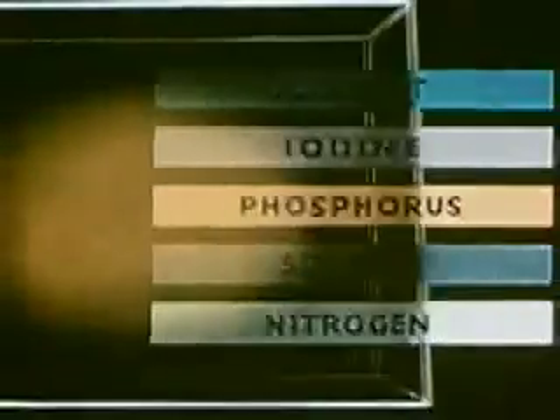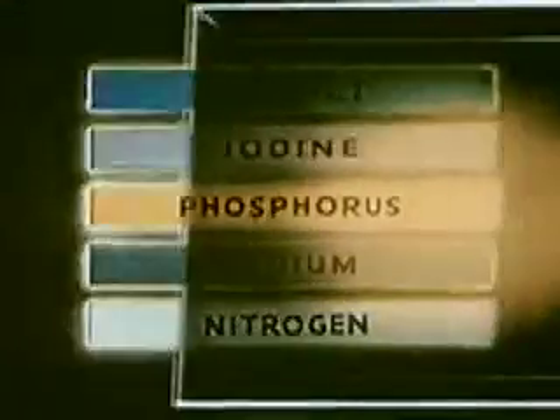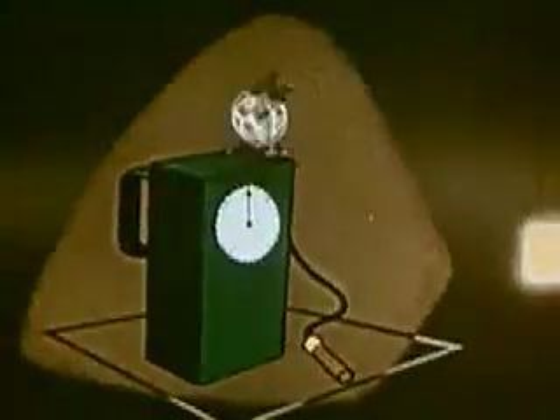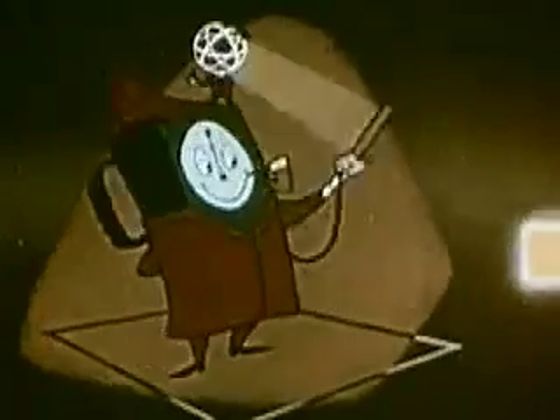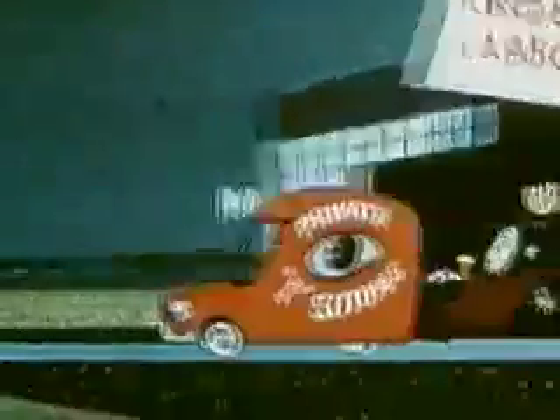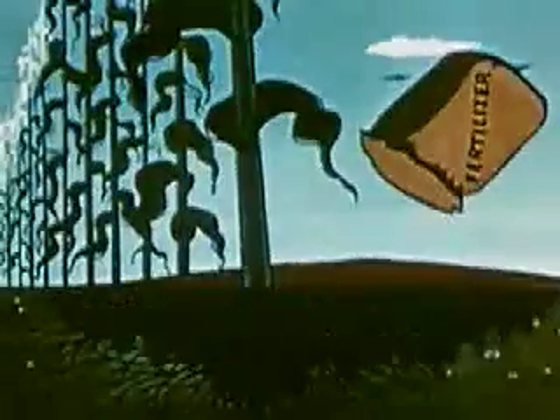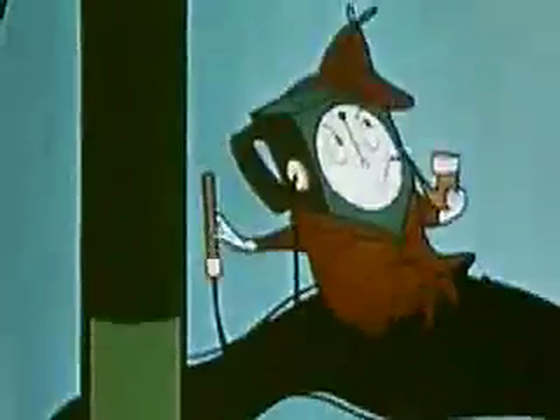Research has revealed that many elements not naturally radioactive became so when placed in a nuclear reactor. And these isotopes, working as tracers with such measuring devices as a Geiger counter, became invisible detectives, aiding the cause of science in many different fields. In agriculture, isotopes are now used to test such things as the effect of fertilizers on plant growth and the proper timing for their use, helping to assure bigger and better yields from tomorrow's farms.